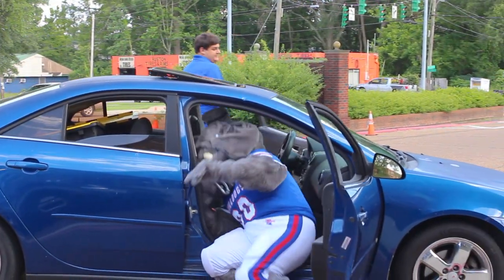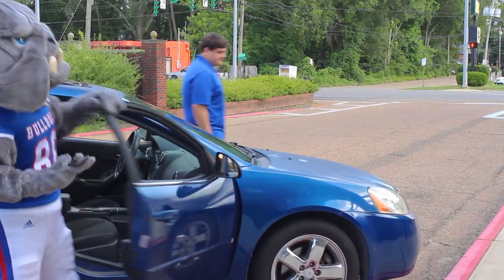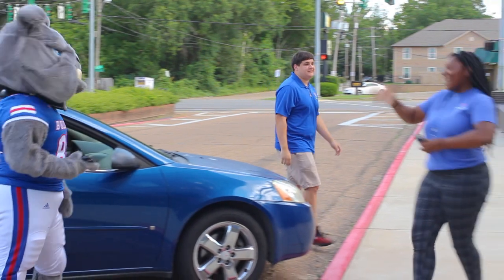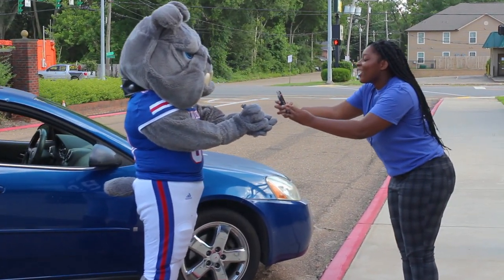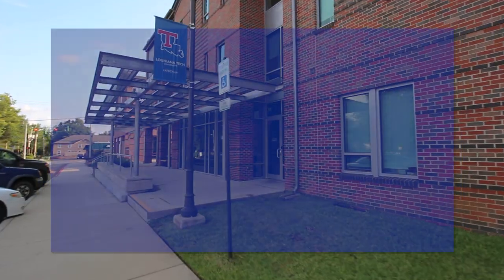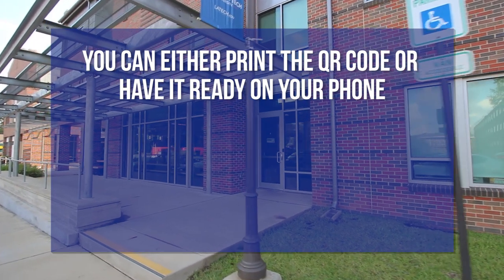When you arrive into a designated parking spot for your appointment time, you will be greeted by a staff member. The staff member will need to see your campus-wide ID card and will scan the QR code, which will be visible on your housing portal. You may print the QR code ahead of time or be ready to show it on your phone after logging into the portal.